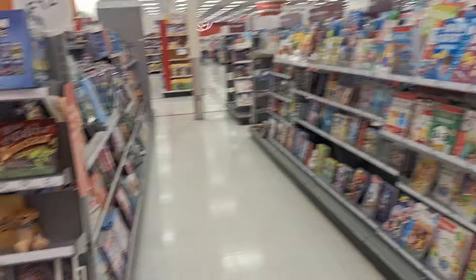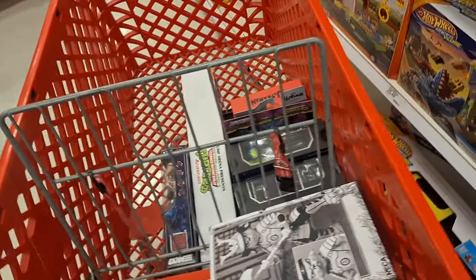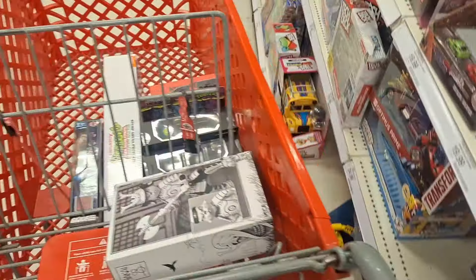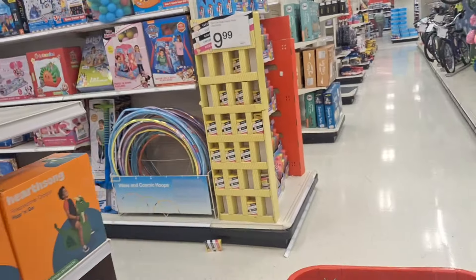I'll let you know what I leave behind and what I take. The rookie Batman — I forgot what you call that one — I decide to leave behind, but I got plenty of those so I'm not worried. Let's go check the clearance just out of curiosity.